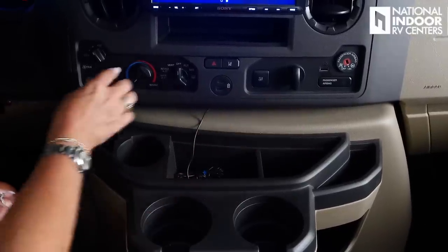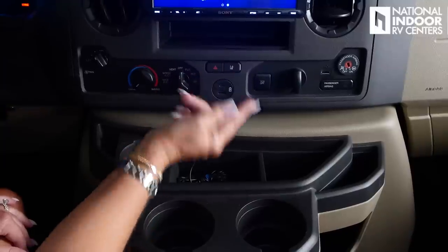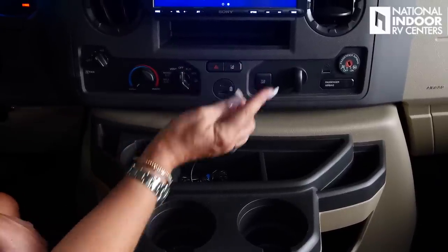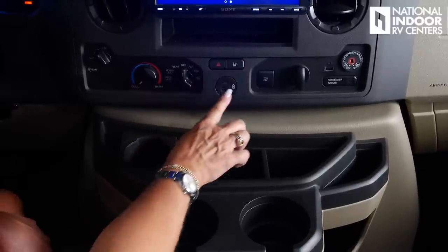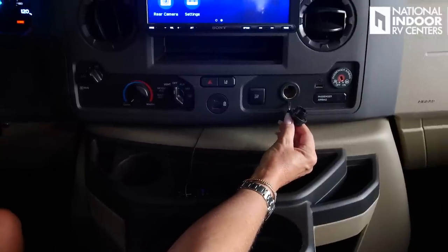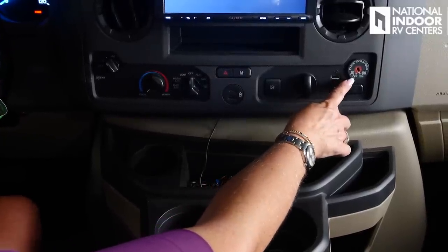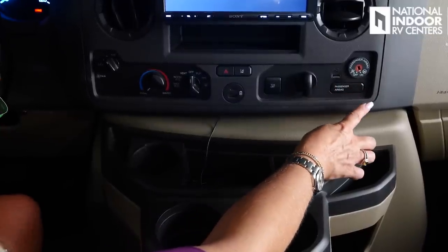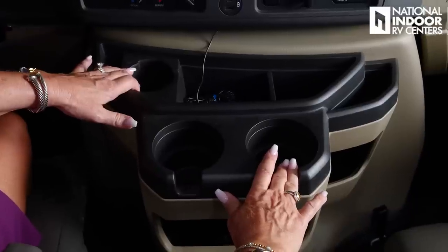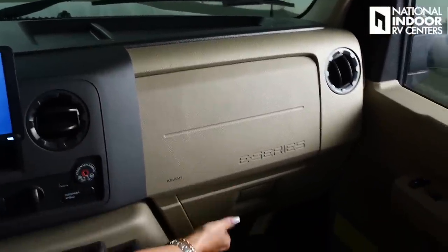The rest of the dash controls include the fan speed from low to high, temperature from cool to warm, airflow direction, and hazard lights. There's active lane assist — if you don't want it while driving you can press the button to turn it off. Additional ports include USB-C and USB outlet, traction control button, 12-volt receptacle, and a USB port for Apple CarPlay or Android Auto. You can turn passenger airbags off or on. The dash area has storage plus three drink holders and a glove compartment.